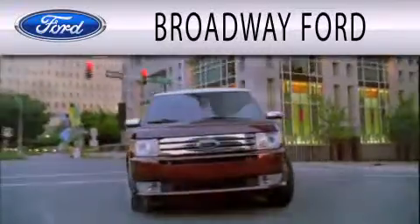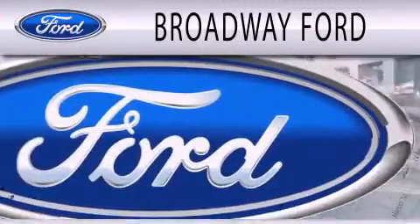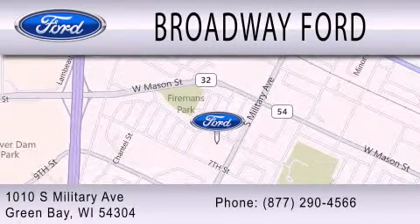Broadway Ford is dedicated to doing everything possible to ensure that the experience you have selecting your next vehicle is as pleasant as possible. We're located at 1010 South Military Avenue in Green Bay. Stay tuned.